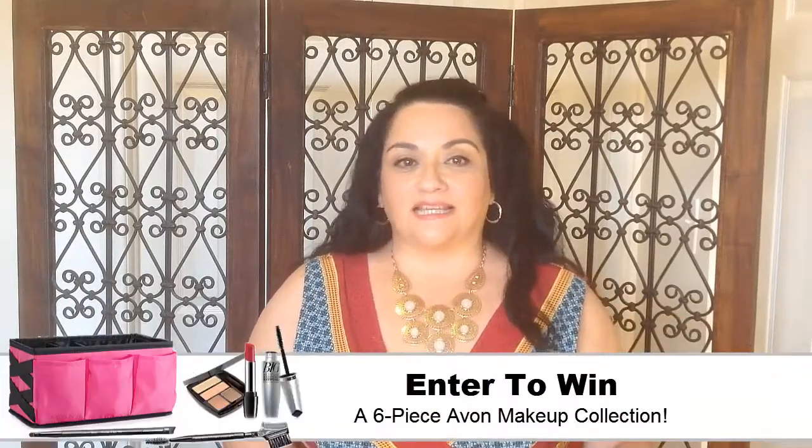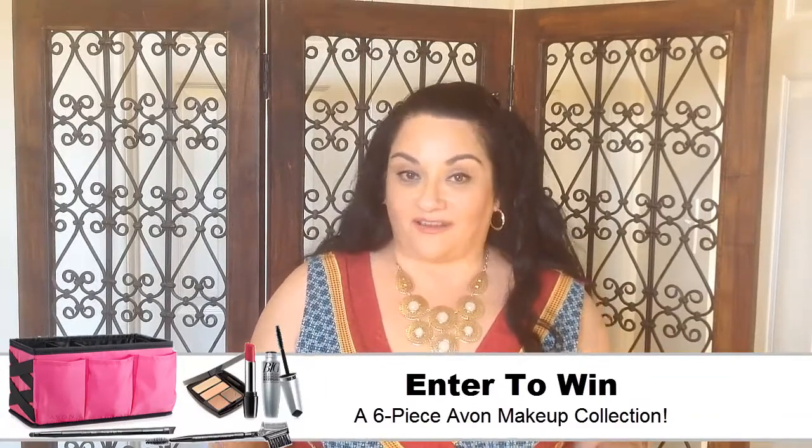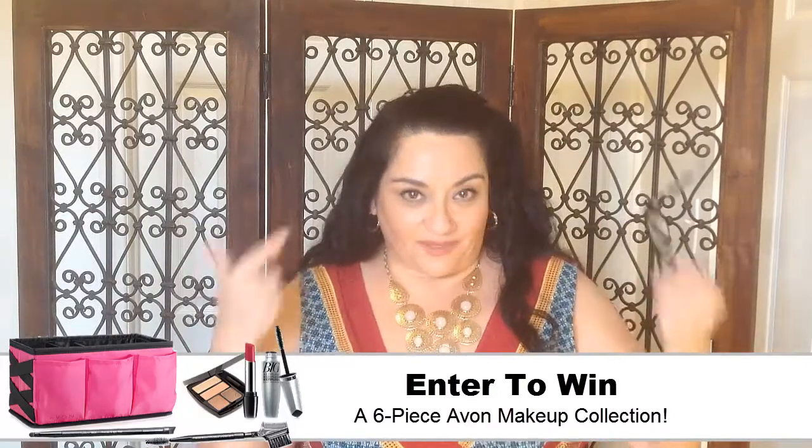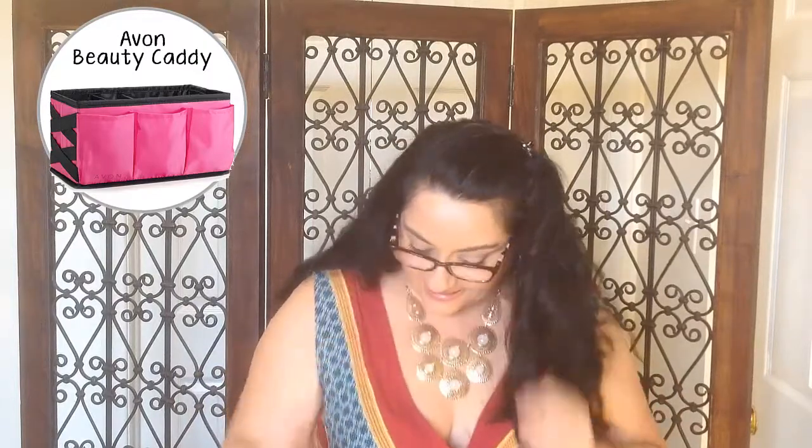Now for the big announcement of our next giveaway — it is my makeup collection giveaway. These products are products that I use every day. In fact, I'm wearing the products I'm going to be giving away. Our lucky winner will win the Beauty Caddy. It's perfect for putting your everyday makeup essentials. It has straps and compartments, and there's nothing better than to fill it up, which is exactly what we're going to do.